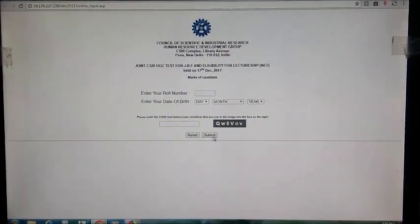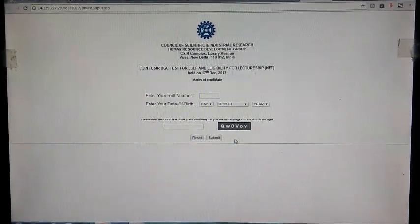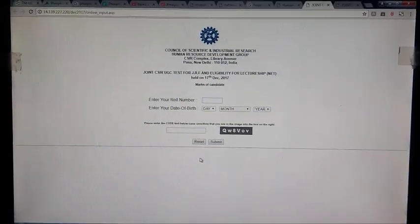Do share your marks and rank with us in the comment section. Thank you for watching, and if you haven't subscribed to the channel, please subscribe. Thank you for watching.